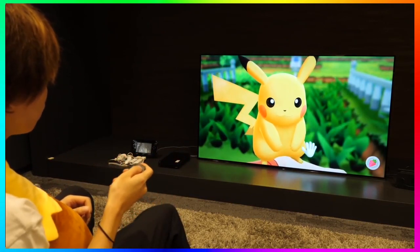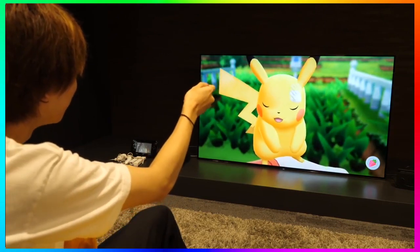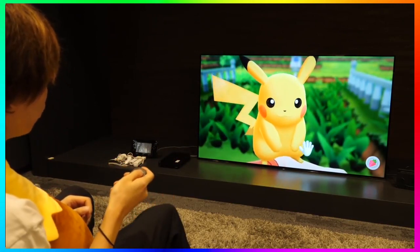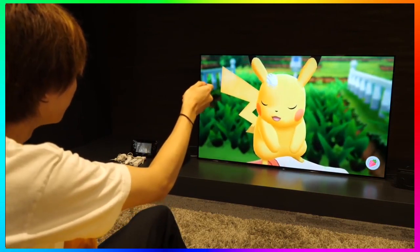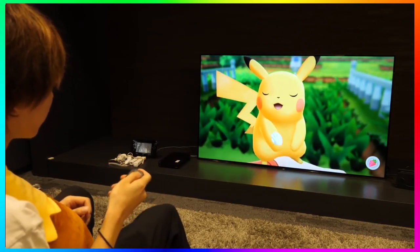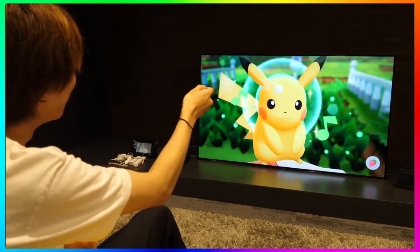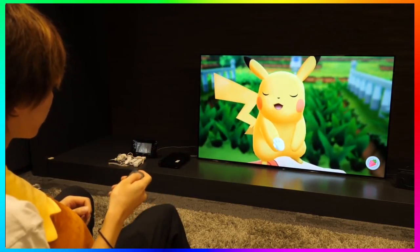Then we get hands-on footage of the YouTuber actually petting Pikachu in whatever this mode will be called in the game. You can see him using a single Joy-con throughout this whole playthrough to pet Pikachu on the forehead by using it as a pointer. I think it's pretty cool, though I hope we can also use the analog stick since the Joy-con as a pointer isn't as accurate as the Wii sensor bar was. I'm hoping they give us options.